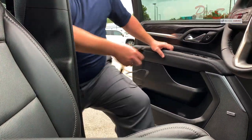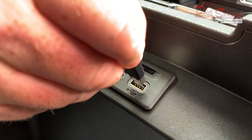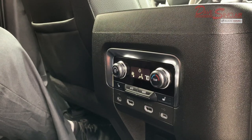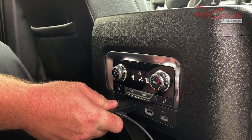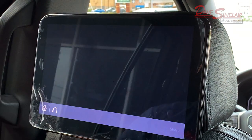Step one: plug the USB into the USB port in the center console. Once that's plugged in, plug in the Fire Stick to the HDMI port located in the back of the center console. On the screen, the HDMI port that is in use will light up. Select that HDMI port.